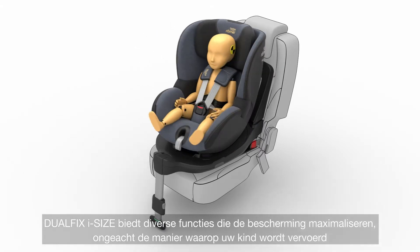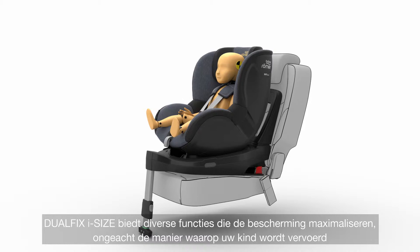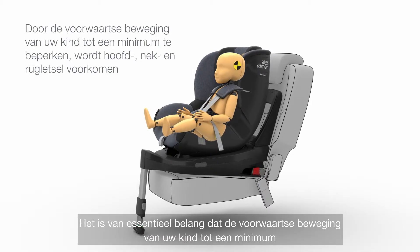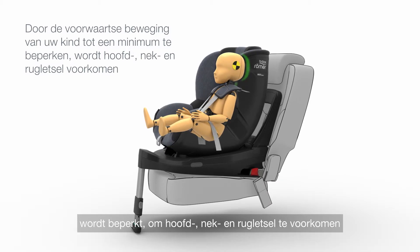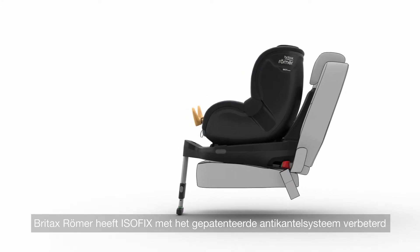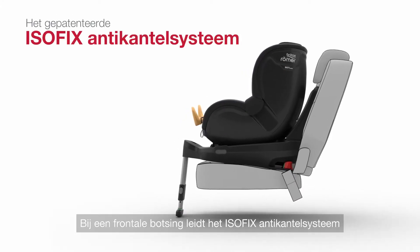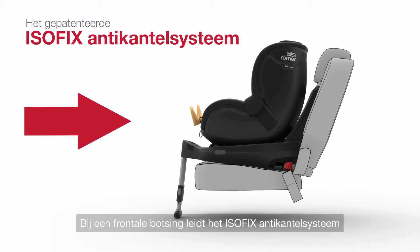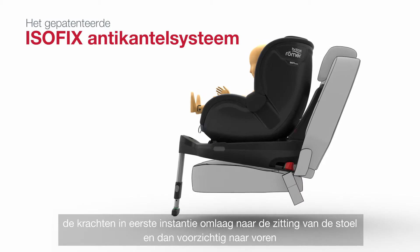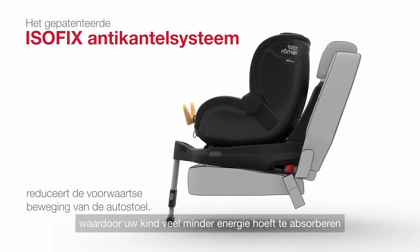Whichever way your child travels, DualFix iSize offers a range of features to ensure maximum protection. Keeping forward movement to a minimum is essential to reduce injuries to the head, neck and back. At Britax Römer, we've enhanced ISOFIX with our patented PivotLink system. In the event of a frontal impact, the PivotLink ISOFIX system directs the force first downward into the seat cushion and then forward more gently, greatly reducing the forces on your child.